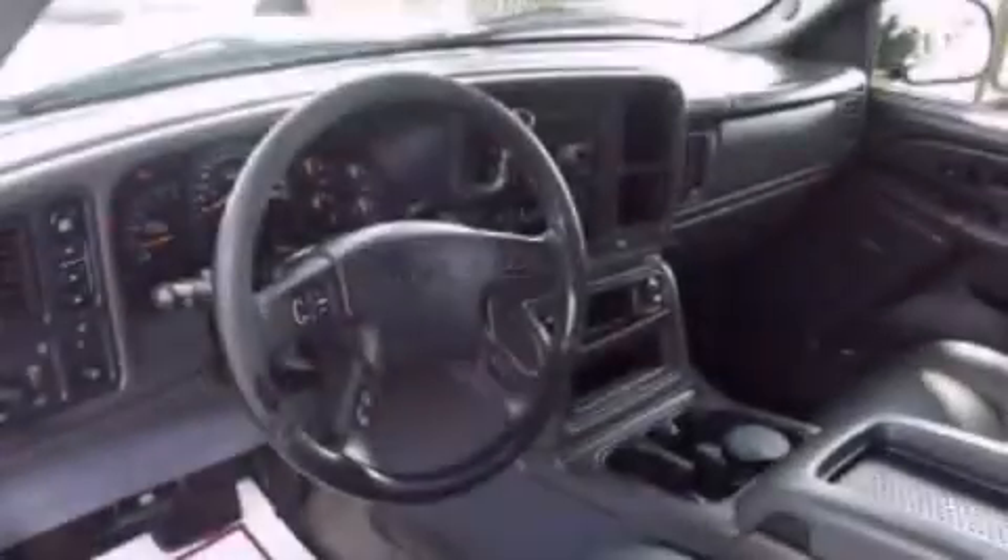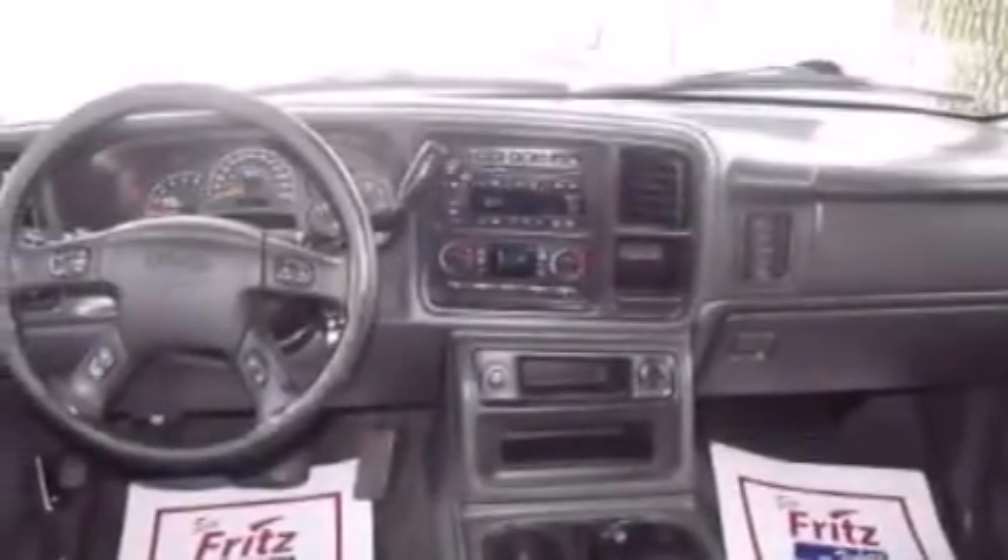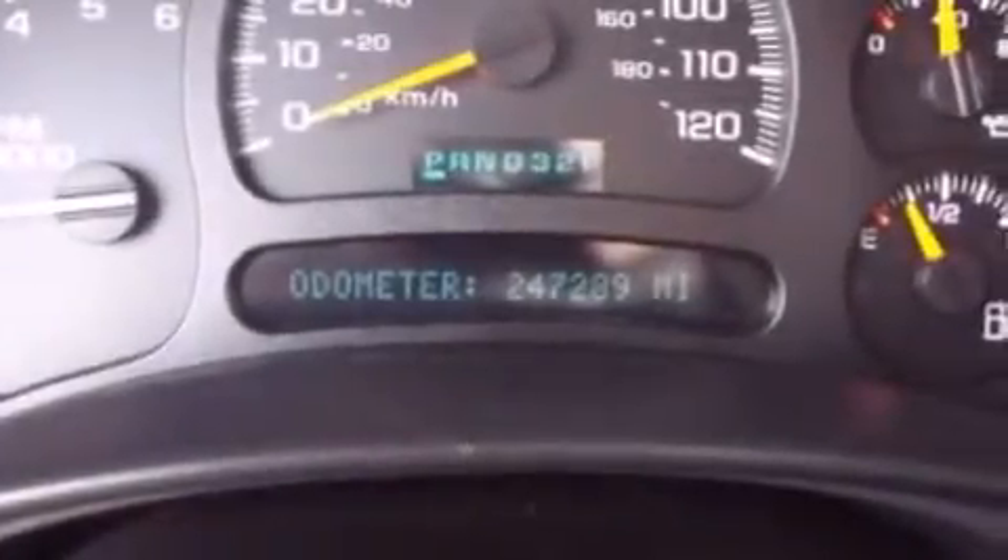All of the following features are included: a DVD player, air conditioning with automatic climate control, an auto-dimming rearview mirror, a multi-disc CD player, a leather-wrapped steering wheel, a passenger side air bag, a folding second row, dusk-sensing headlights, tinted glass, and alloy wheels.